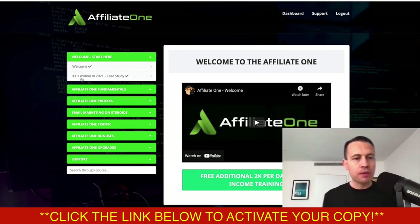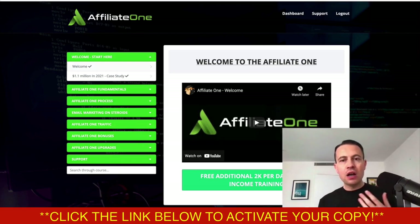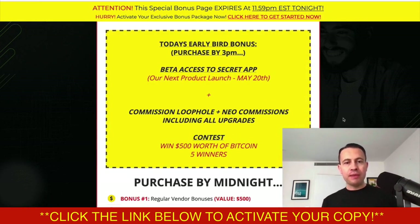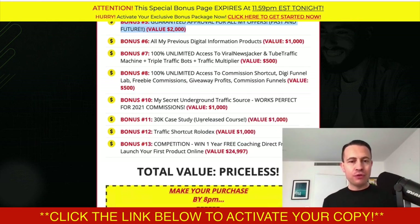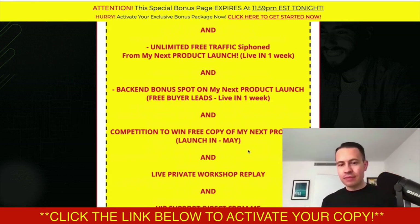You're going to start with a welcome video, then the $1.1 million in 2021 case study — he should be selling this case study on its own for $97. There are a lot of videos in this in-depth course that's going to help you get to your first $1,000 a month, $5,000 a month, or $10,000 a month. Whatever you're looking for, you're going to find it with the Affiliate One course. The bonus package is worth about $10,000, and it goes live at 9am. You must purchase by 3pm for $16.93, though the price is rising throughout the day.